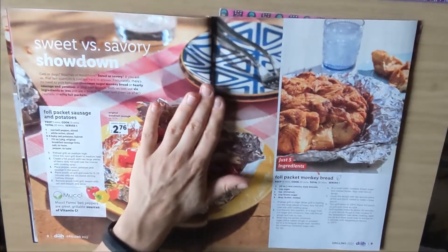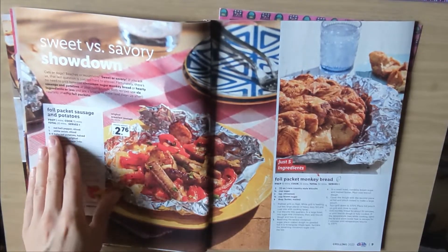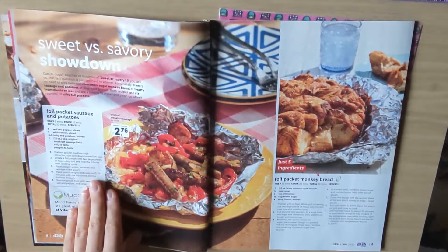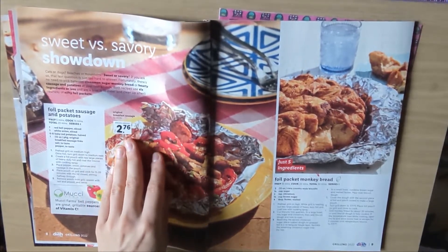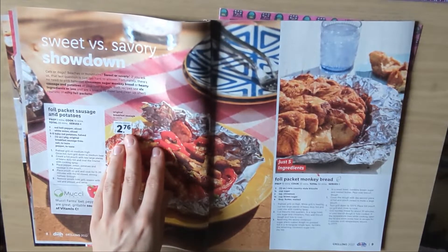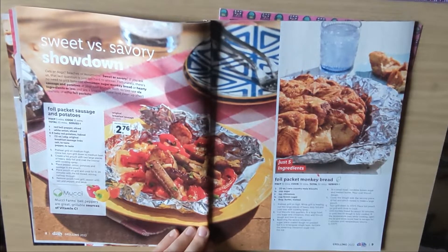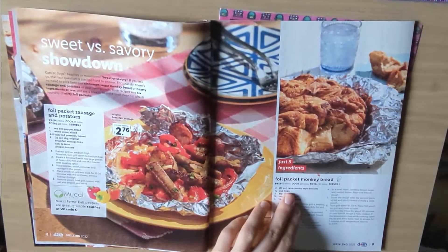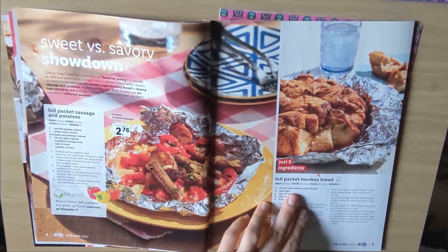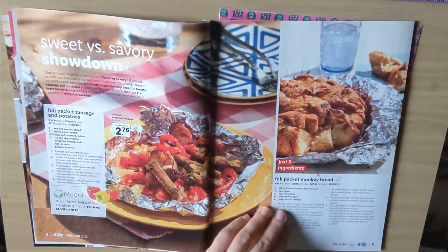Sweet versus savory showdown. Here we have a foil packet sausage and potatoes recipe. Original breakfast sausage, $2.76 for 12 ounces. And then the sweet part is just five ingredients: two cans country style biscuits, sugar, cinnamon, brown sugar, and butter.